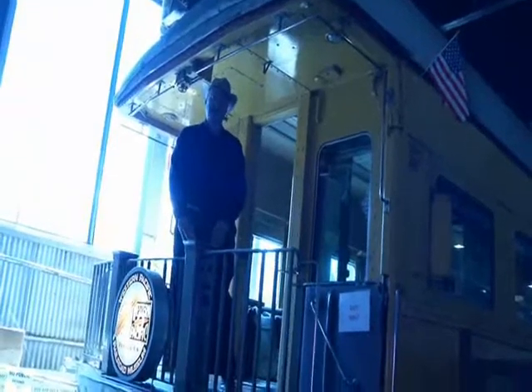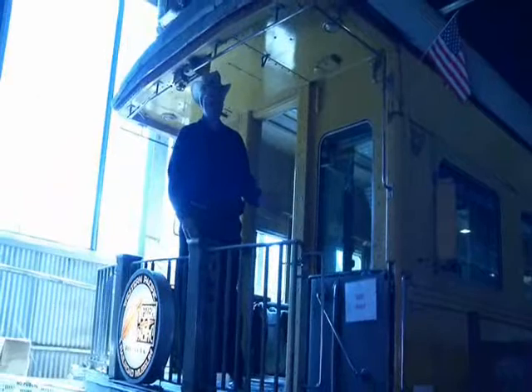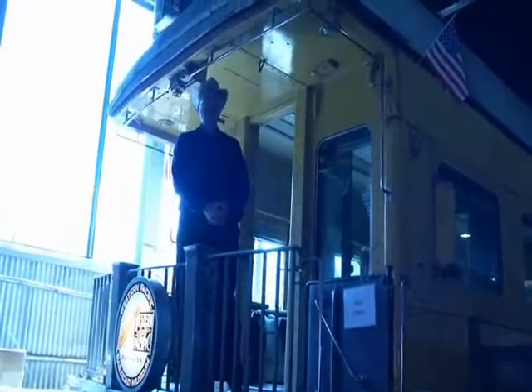That concludes our tour of Business Car 105 here at the Western Pacific Railroad Museum. We've done our best to show you what it's like, but it's always worth a visit to the museum here in Portola.